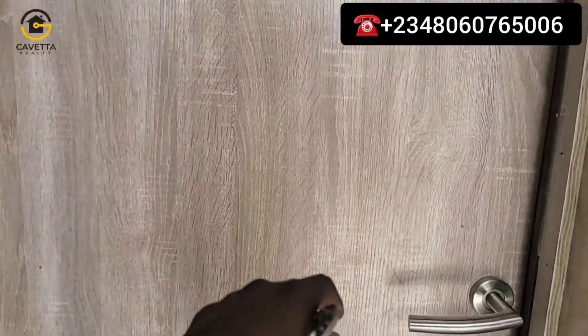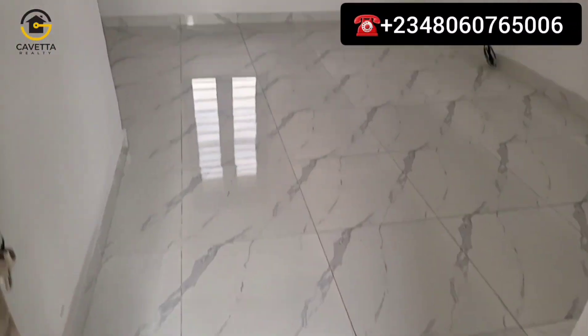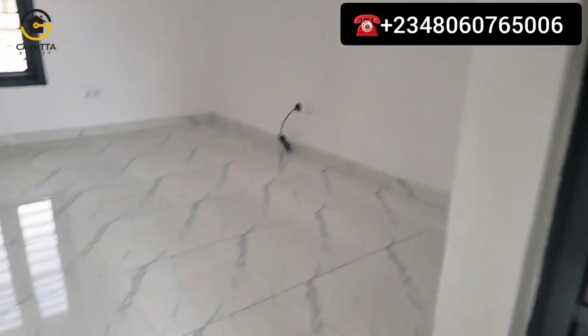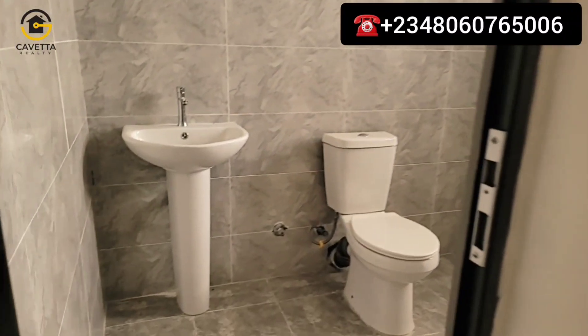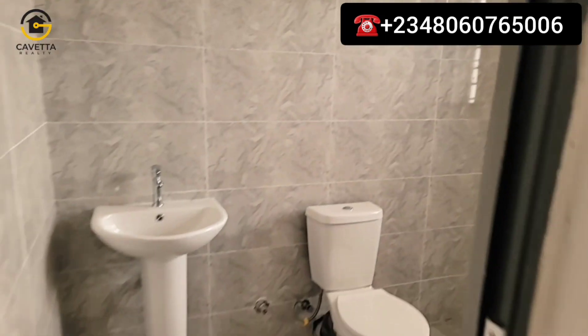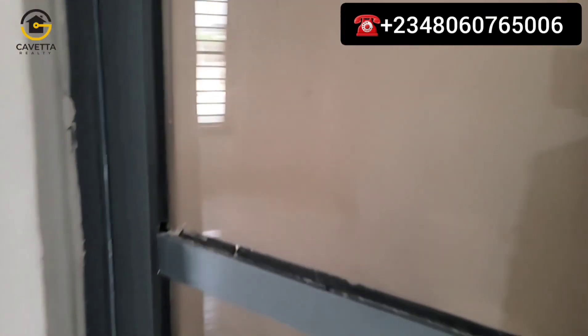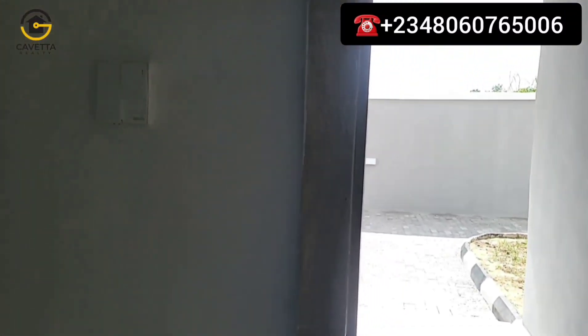This is your guest room — your maid's room. This maid's room is actually very big and spacious. It's large for a maid's room. You could actually use it as a visitor's room if you don't have a maid.